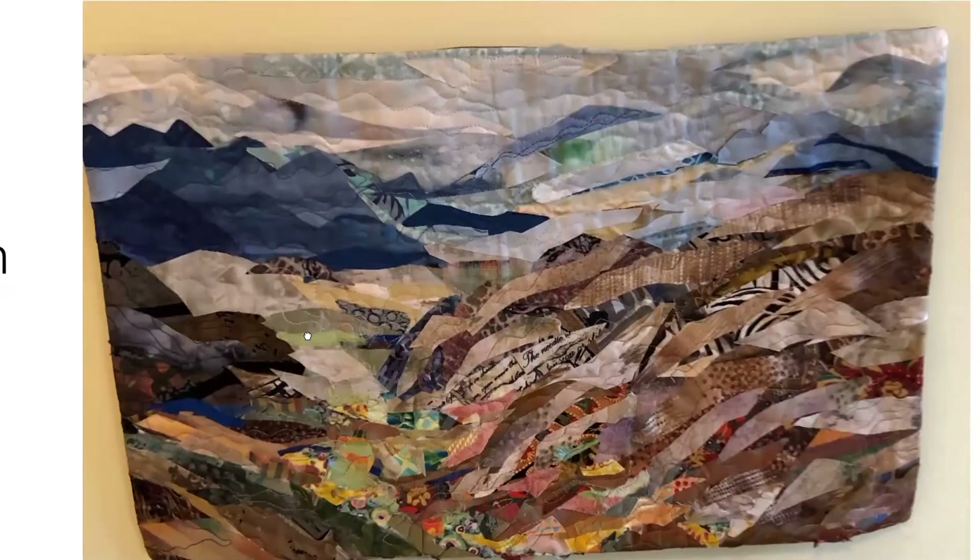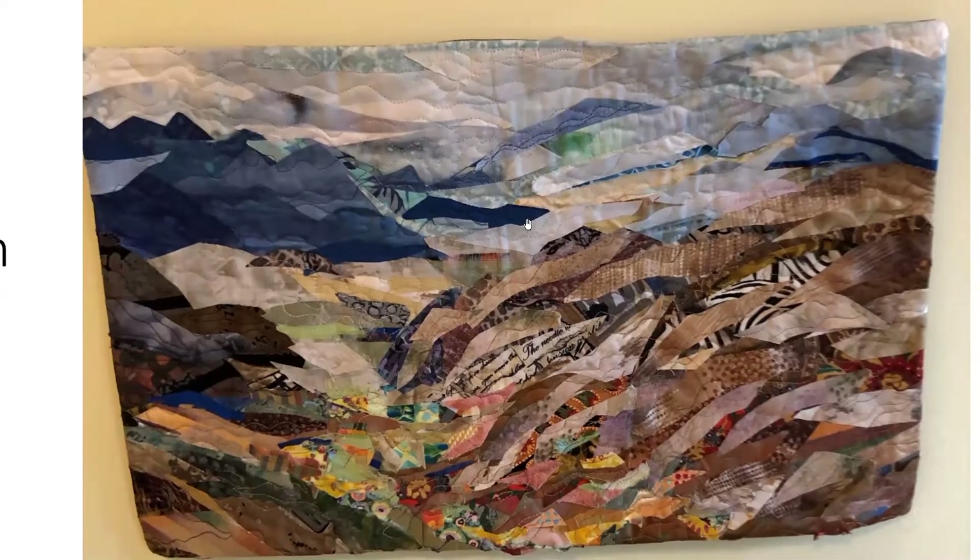Tibetan Valley goes back a ways. This was a class I took at the Quilt Surface Design Symposium from Sue Benner. Our godson was in the Peace Corps in Tibet and sent us this picture — I was just fascinated by it. I had the chance in the Sue Benner class to make this, and when you stand back from it it actually looks like it has great depth. Up close you can see fabric that looks like a zebra print and fabric with lettering on it.